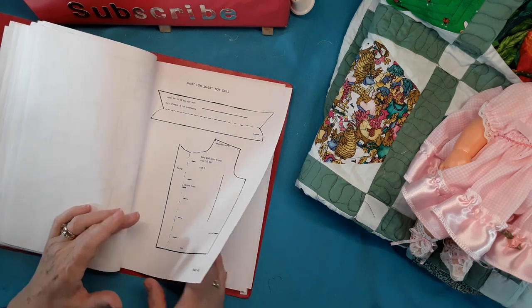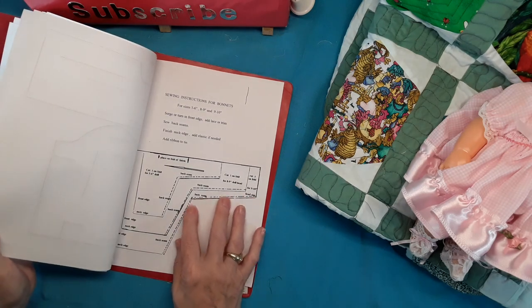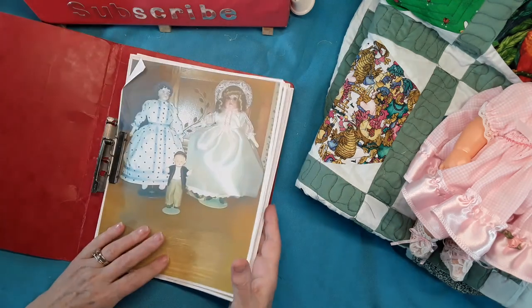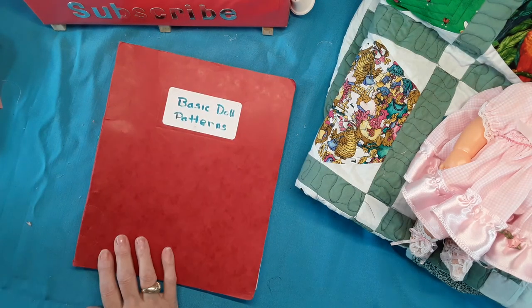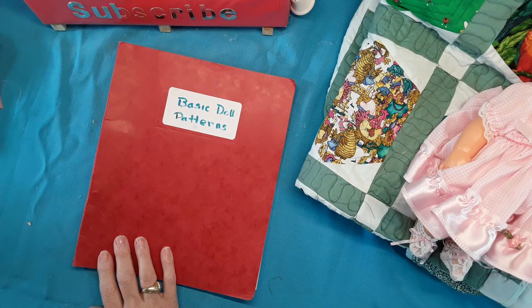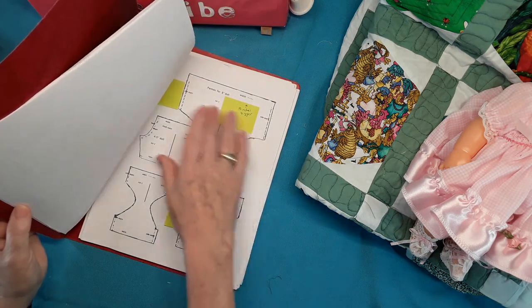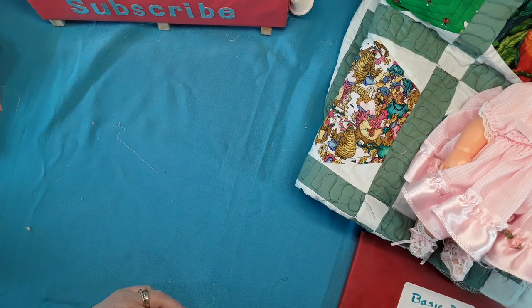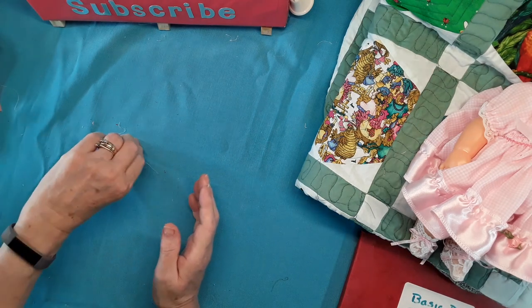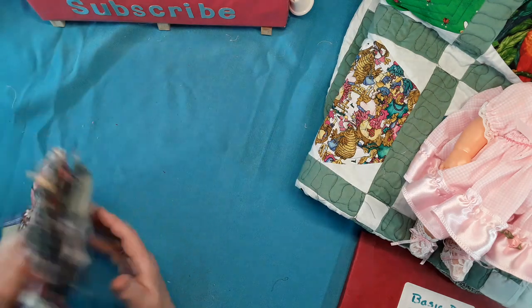I have boys' shirt patterns, or you can use them as a girls' shirt as well. And bonnet patterns. So it's just a basic doll pattern book — I'd like to do it up as an e-book so that if you order it, it'll be downloaded onto your computer. I haven't got that done yet and I have some corrections to make before I want to sell it. But if you'd be interested in it, leave me a comment and then I will know if anybody out there would be interested in buying one.